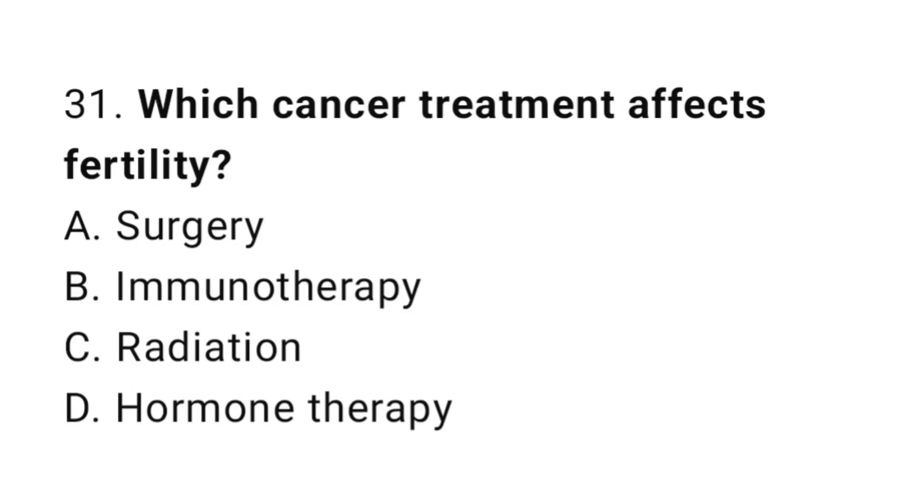Question number 31. Which cancer treatment affects fertility? The correct answer is C. Chemotherapy.